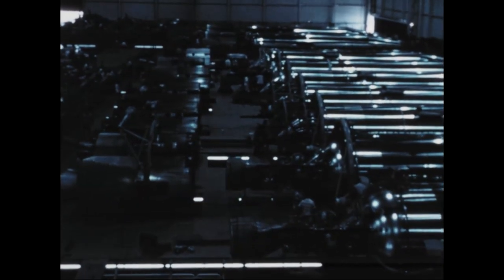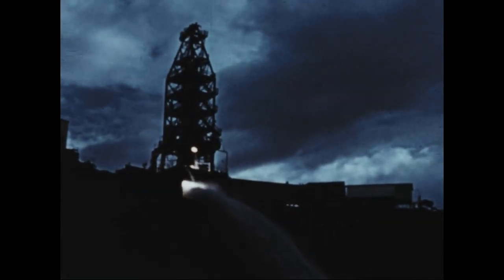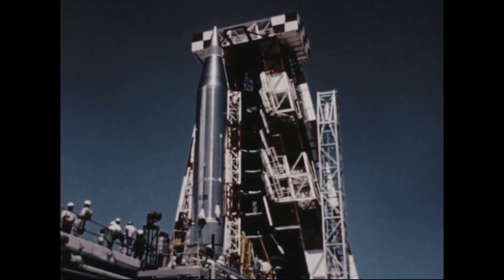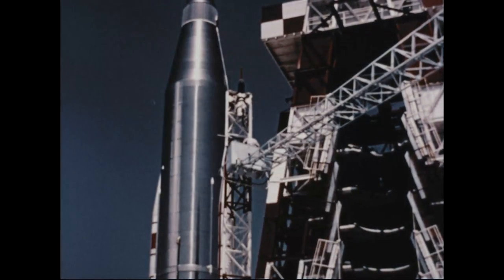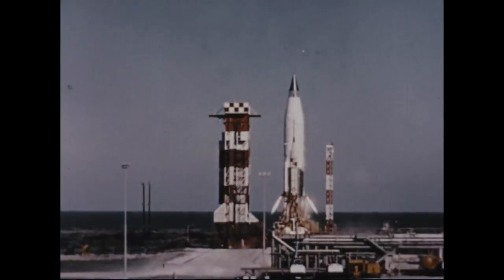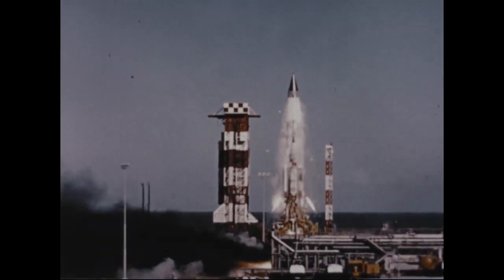1958 and early 1959 was a period of great activity in the entire Air Force Ballistic Missile Program — in research, manufacturing, component testing, deployment, and the most visually impressive: flight testing. It was not a period of a few highlights, but rather of highlights succeeding highlights in an ever-increasing tempo. This brief film can deal with only a few of the vital tests which took place.